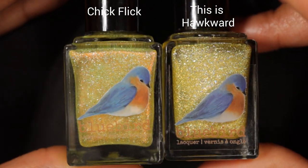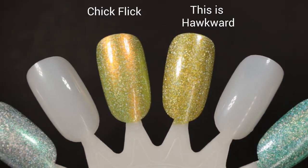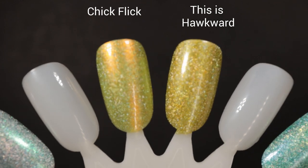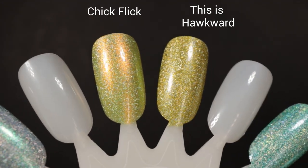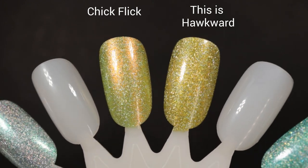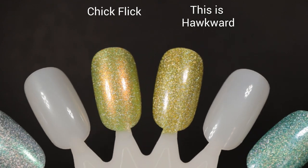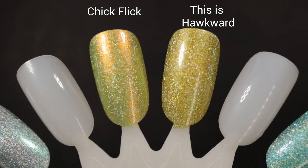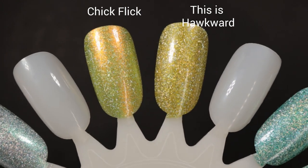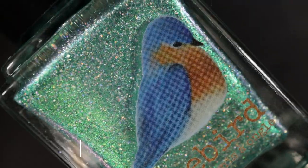Here on the left is This Is Hawkward from last year's spring collection, another shattered holo, and on the right is Chick Flick. As you can see, Chick Flick and This Is Hawkward have a pretty close base color — I would say This Is Hawkward is slightly darker. With that shimmer, Chick Flick sometimes seems a little more golden yellow and sometimes more of a chartreuse yellow depending on the lighting and angle. Both gorgeous, and both will be available this month on the site.